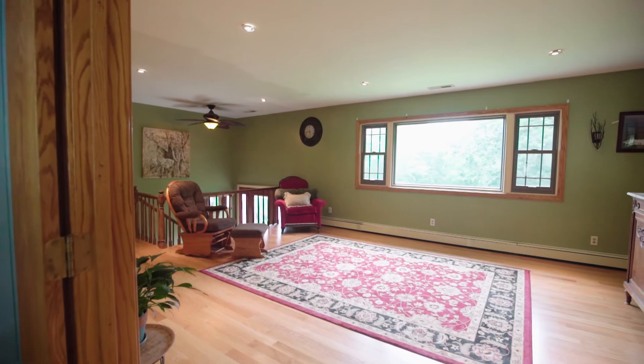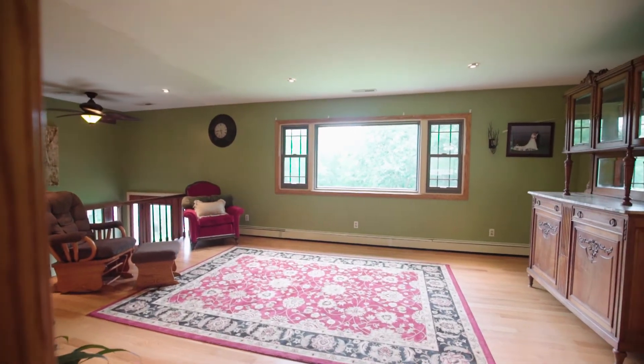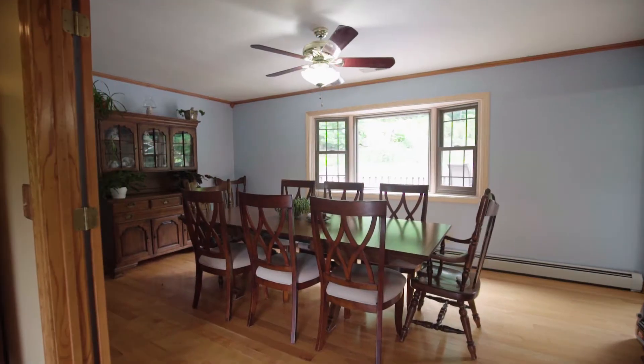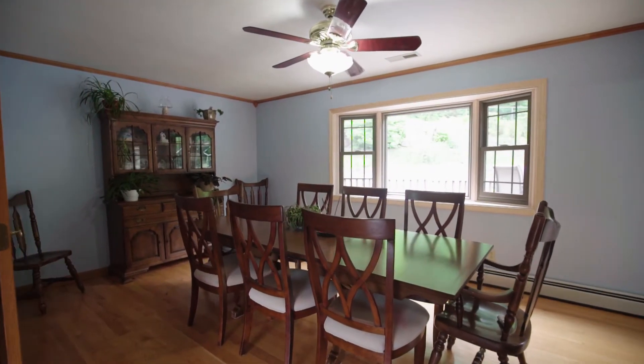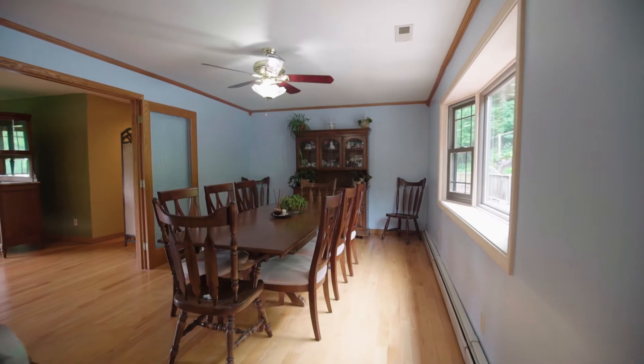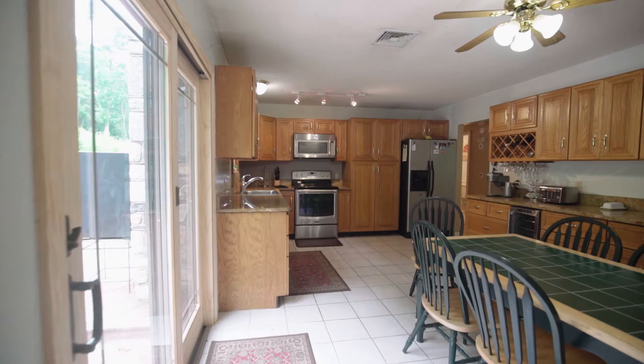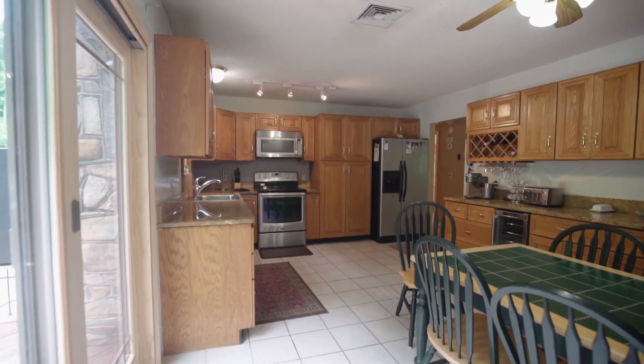Abundant sunlight ensures cheery surroundings as you step through a set of French doors into the elegant formal dining room. Crown molding and an eye-catching bay window add distinctive allure.